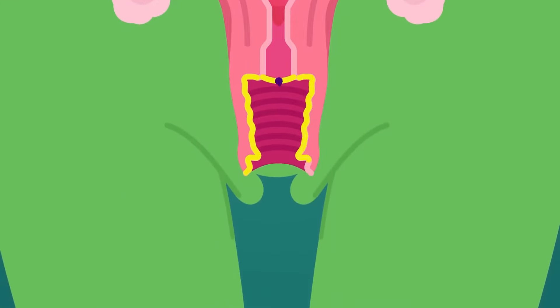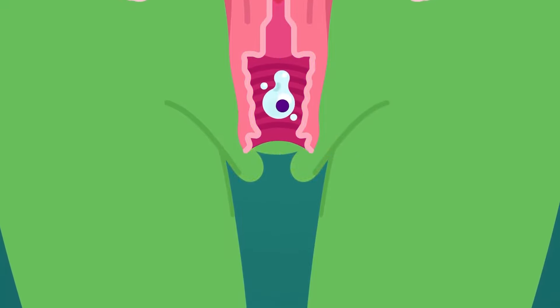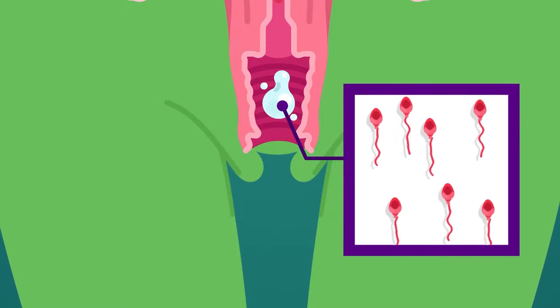The outer portion of the uterus is a thin-walled birth canal, or vagina. The opening of the vagina is the vulva. Semen is deposited in the vagina during intercourse.